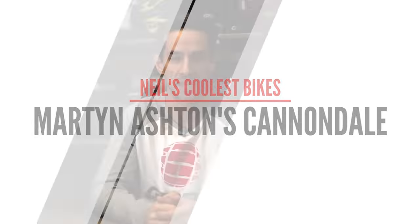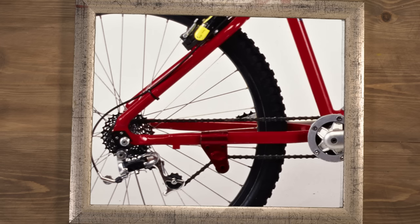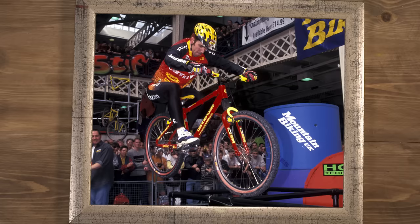Martin Ashton's Cannondale Beast of the East. This was actually originally designed for cross-country riding on the east coast of America. Originally used in 1994 by Libor Carras, Martin joined Cannondale in 1995 and won the World Trials Championship on this. Very cool.